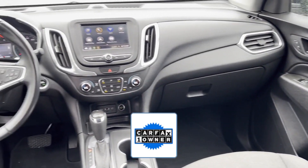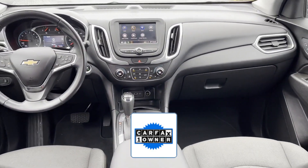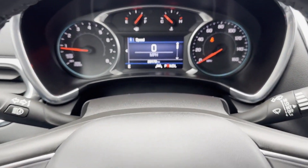As a Carfax one-owner vehicle, enjoy extra advantages such as having less normal wear and tear. This is a top-rated dealer. Call us — we'll help you take home your favorite vehicle.